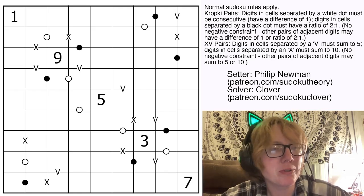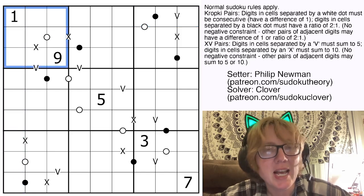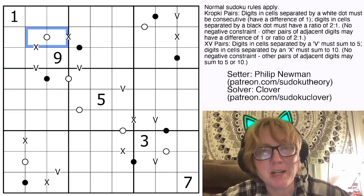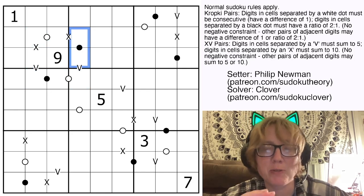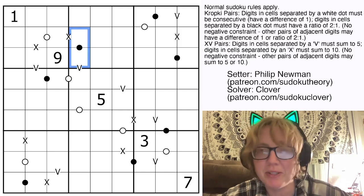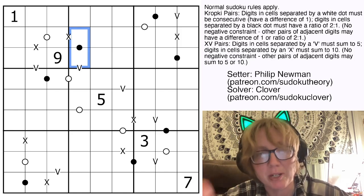We have normal Sudoku rules, so we're placing the digits 1 through 9 once each in each row, each column, and each outlined 3 by 3 region. On top of that we have Kropki pairs — those are these black and white dots. When you see a white dot, those two digits are consecutive, and when you see a black dot, those two digits are in a 1 to 2 ratio — in other words, one of them is twice as big as the other. Not all dots that are possible in the grid have necessarily been given, so there might be other pairs of digits that have that relationship that haven't been marked.